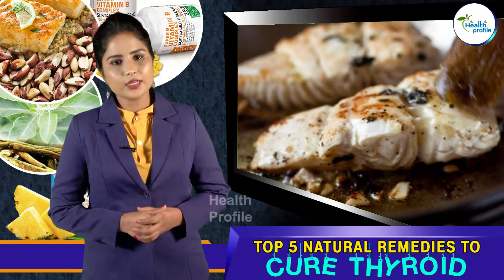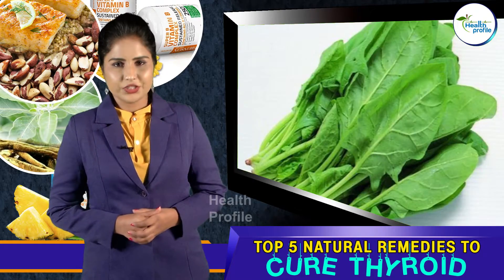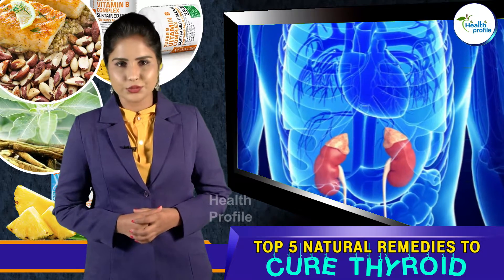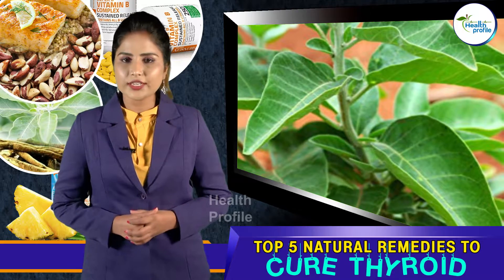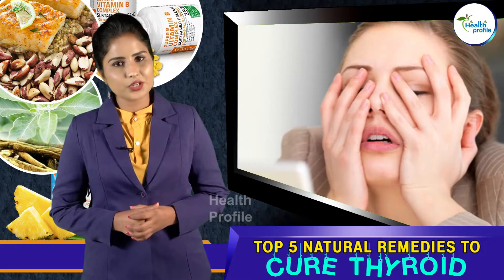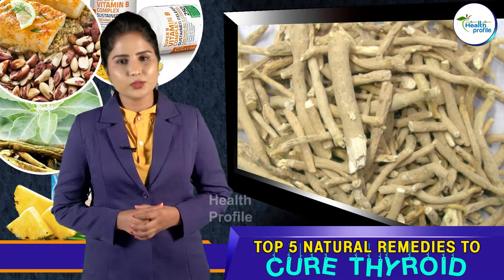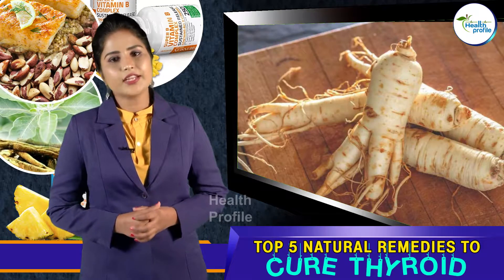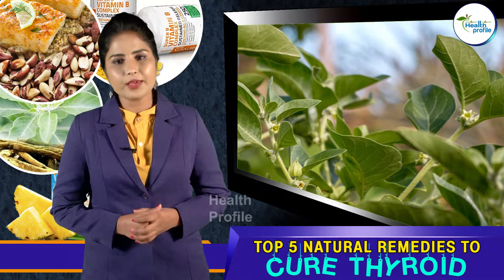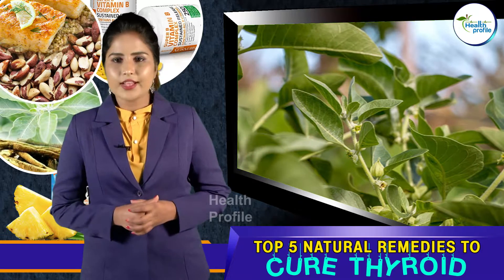Number two: Ashwagandha. Ashwagandha has proven to help heal thyroid and adrenal issues. Ashwagandha is known as an adaptogenic herb, meaning it helps you adapt and deal with stress. Ashwagandha has been used for thousands of years in traditional medicine. While holy basil, ginseng, and licorice root are also adaptogenic herbs, ashwagandha may be the most effective for naturally supporting overall thyroid health, especially as a natural treatment for hypothyroidism and Hashimoto's.